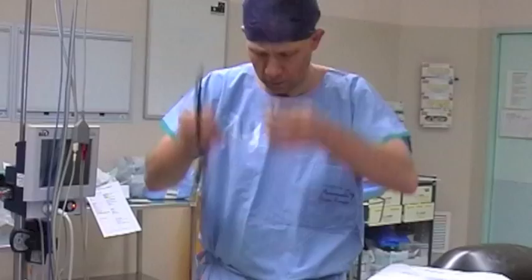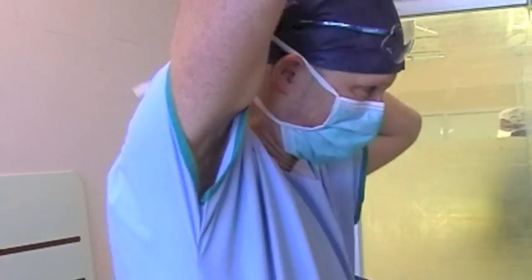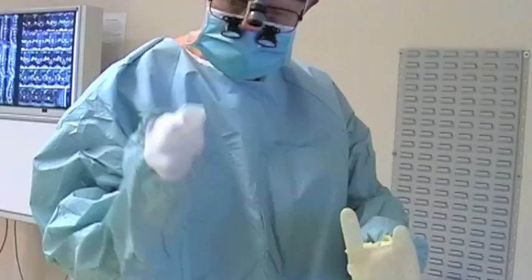Hi, my name is Ralph Monson. I work at Prince of Wales Hospital. I'm a neurosurgeon, or also called a brain surgeon, but a lot of the surgery that I do isn't only on the brain — it's also on the arms and legs and the spine as well.